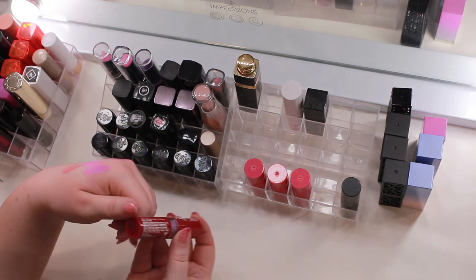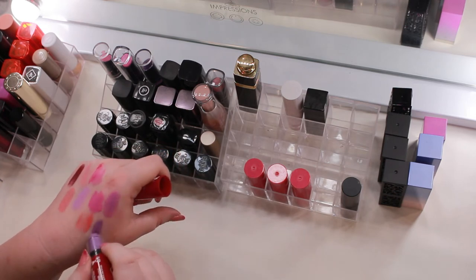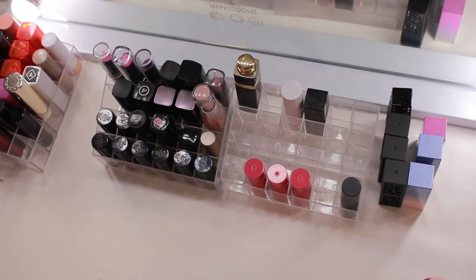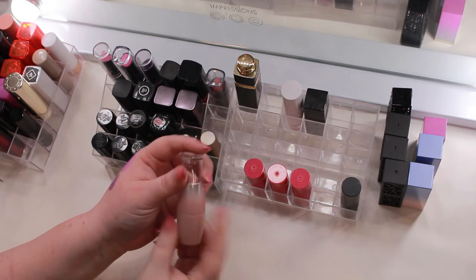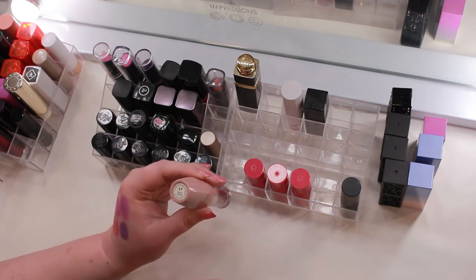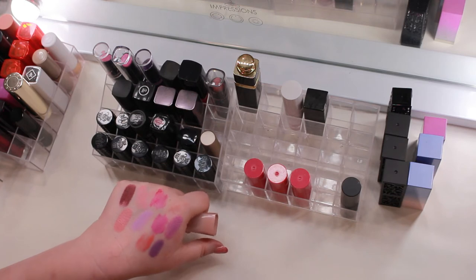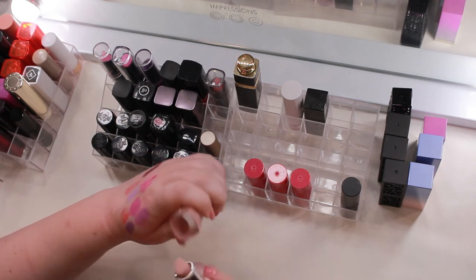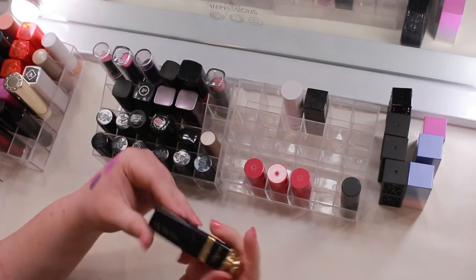JCat Beauty Poutholic Lipstick in Throwback Thursday — I have so many purple lipsticks and I have to put my foot down, so that one's going. Clean Color Femme Lipstick in French Garden Number 17 — this is the only one I kept from a whole collection I decluttered years ago. It's way too pale for me, barely visible on my lips, so that's going.